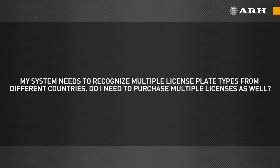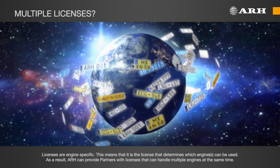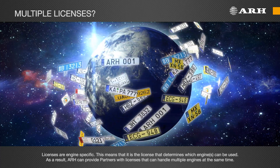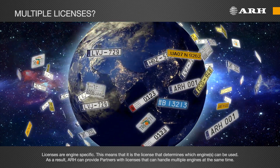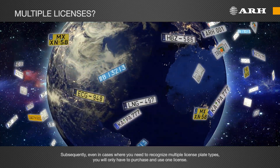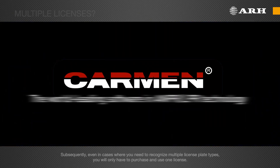My system needs to recognize multiple license plate types from different countries. Do I need to purchase multiple licenses as well? Licenses are engine specific, meaning it is the license that determines which engine can be used. As a result, ARH can provide partners with licenses that can handle multiple engines at the same time. Subsequently, even in cases where you need to recognize multiple license plates, you will only have to purchase and use one license.